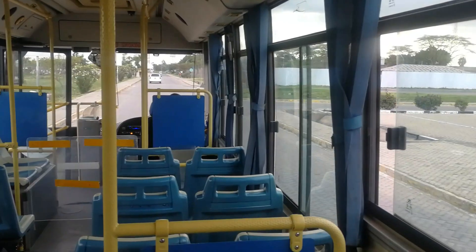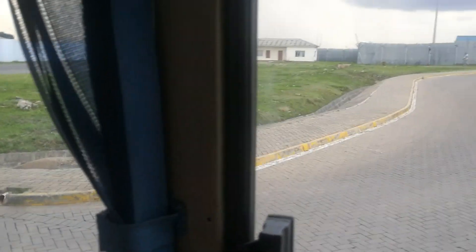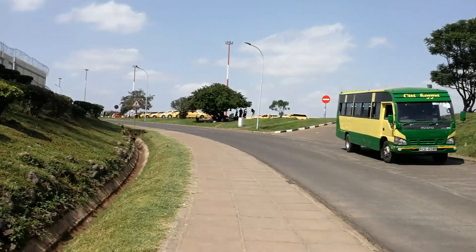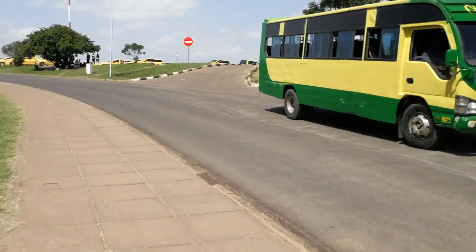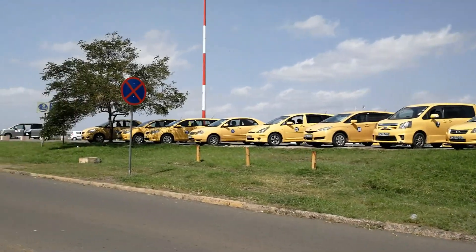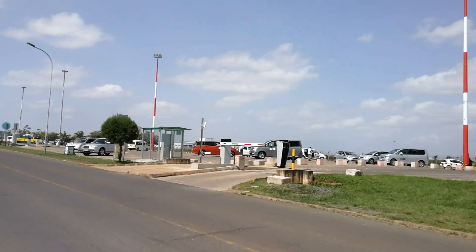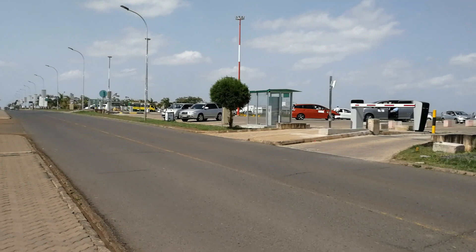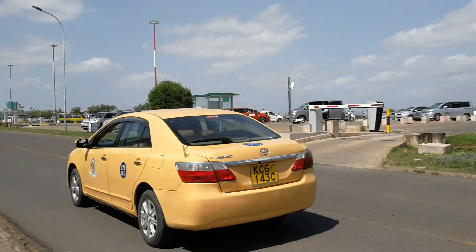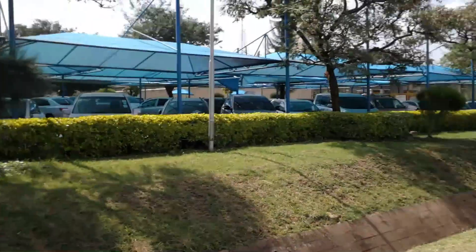This area is where you find the parking area for all the taxis — they cannot all come to the main airport area to avoid congestion. As you can notice, the airport is not so busy right now. I took a drive to this back area where there is parking. You also find the matatus here — if you came by matatu to the airport, this is where you find them behind. You can also see the parking area with all the taxis.